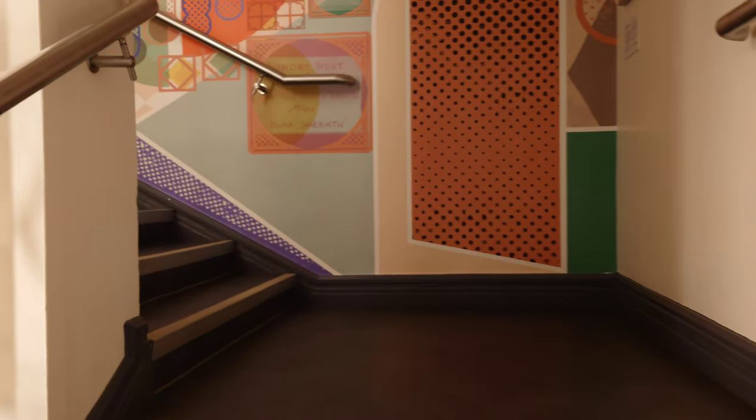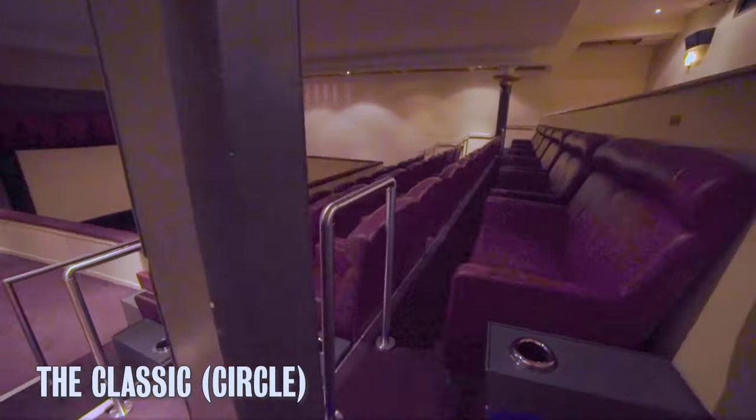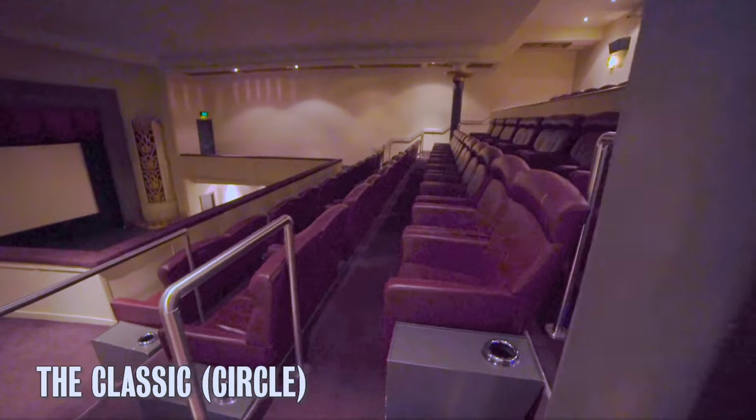On the second floor, you will find The Circle. This is the upper level of the classic cinema, with a beautiful balcony view and fitted with sofa seating for your comfort.